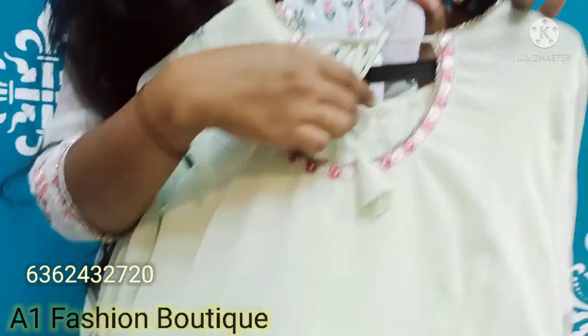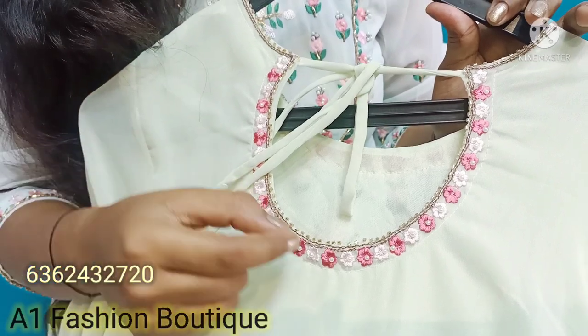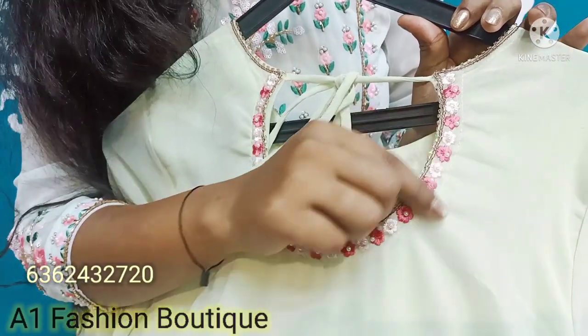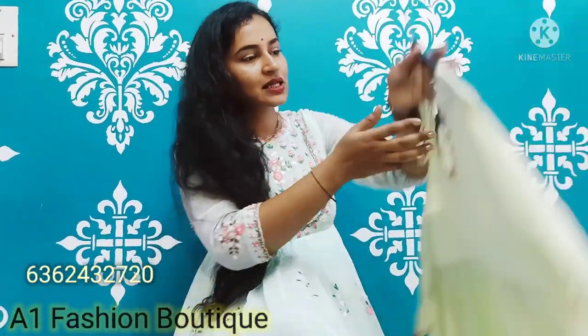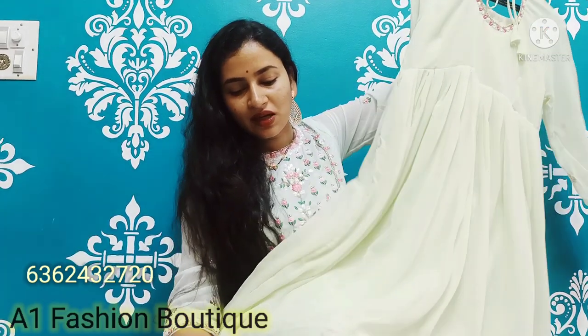We have a new design for the back. We have a small tag here. We have a wide collar, pearl design. We have a very attractive neck design. On the backside, we have a small border with a small border detail.